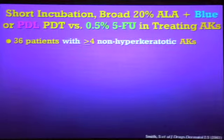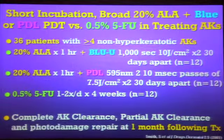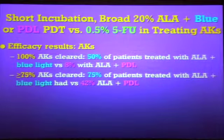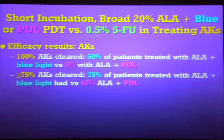Here's an example of a study — a complex study involving blue light versus PDL versus 5-FU. The blue U light was 1,000 seconds; the PDL was 595 nanometers. Looking at complete clearance, 50% of the patients who got ALA with blue light achieved 100% clearance of all their AKs, compared to only 8% if they got the pulsed dye laser in this study. So yes, you can activate protoporphyrin-9 with the PDL, but in this case it doesn't seem to be as effective.